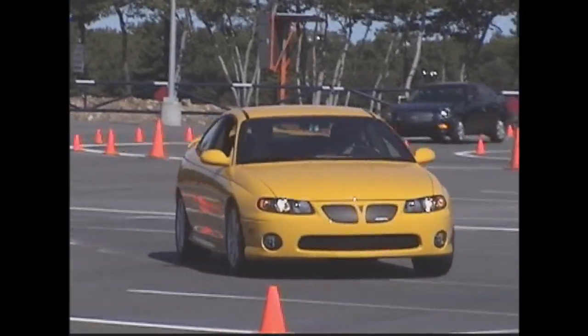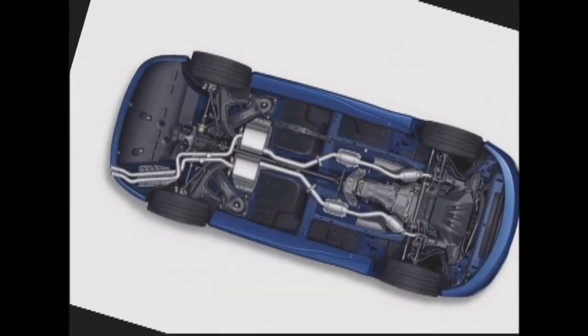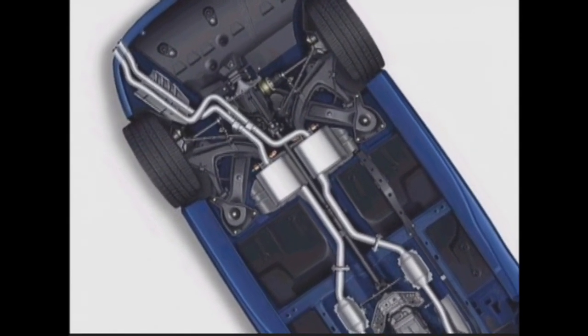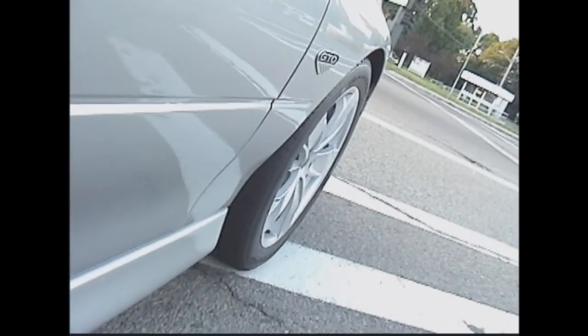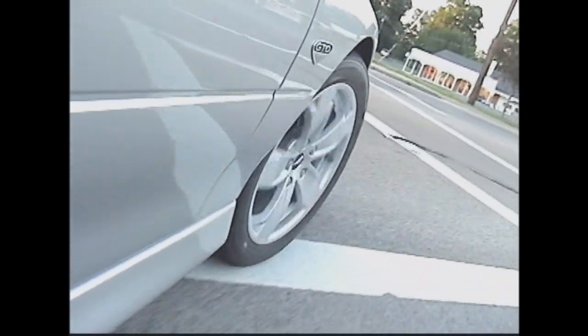A one-inch stabilizer bar, tower brace struts, and progressive brace springs hold up the front end. Combined with independent suspension, semi-trailing arms, control links, gas-charged shocks, and a half-inch stabilizer handling the rear. Stopping power is provided by eleven and a half-inch anti-lock discs. 17-inch rims and G-Force 245s meet the road.